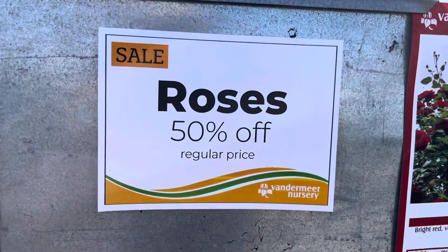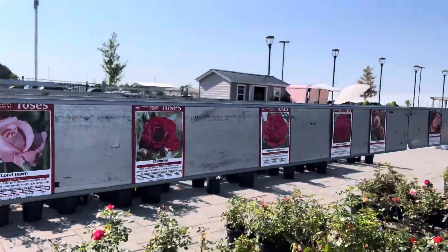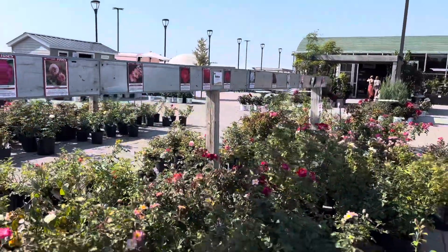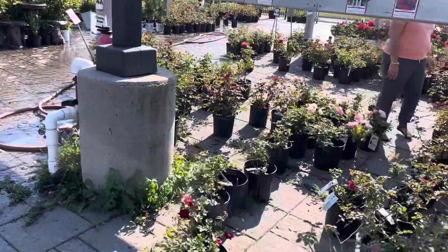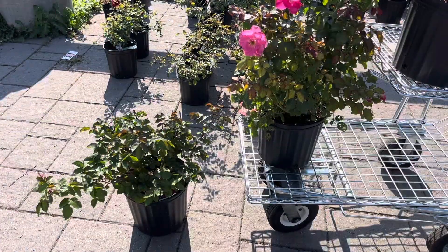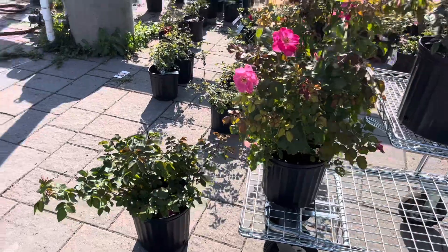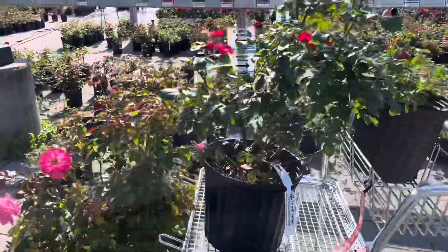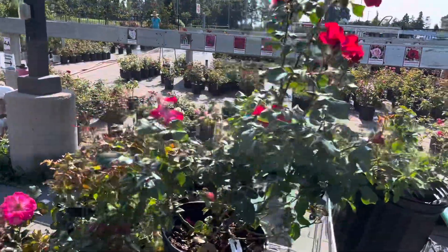So these roses are 50% off now. That's a pretty decent price for here — their regular price is $34.99. I always run into this problem. I am here to pick up two and I have four on my cart that I cannot decide on.